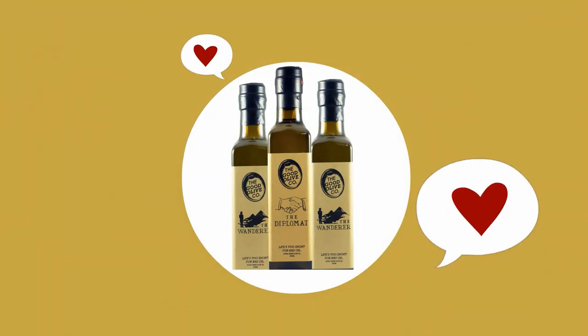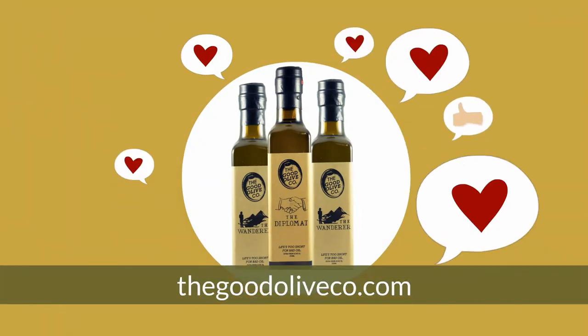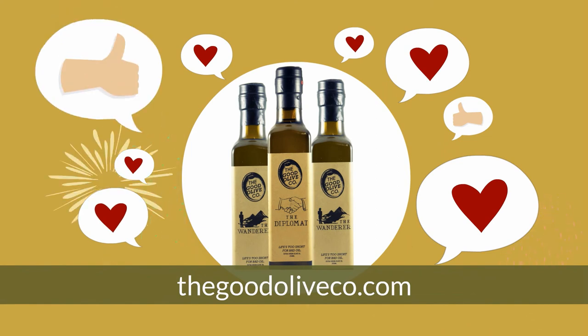This little PSA was brought to you by the Good Olive Company. We'd love for you to buy our oil, but as long as you're buying good oil, we're happy.